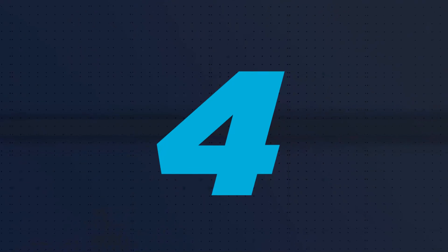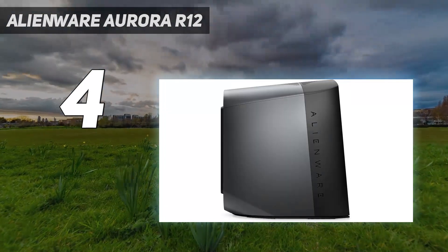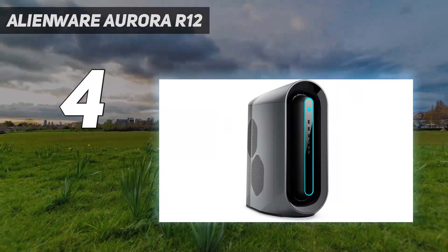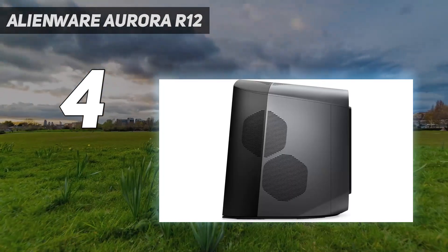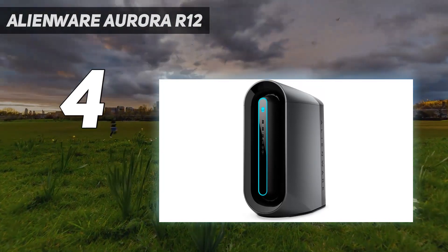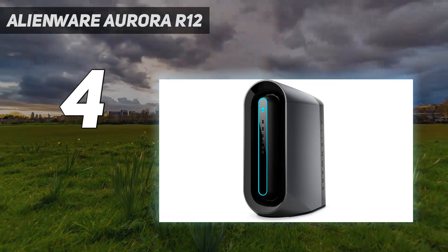Coming in at number 4: the Alienware Aurora R12. Alienware's Aurora R12 is leading Alienware into the next generation of gaming. With 10th-gen Intel processors and the possibility of liquid-cooled graphics cards, it offers a variety of builds to suit most budgets. If you want to get into PC gaming for the first time or would like to upgrade your existing setup, this is the most cost-effective way to do it. Ranging from affordable starter rigs to pimped-out super PCs, the Aurora R12 strikes a good balance of choice.